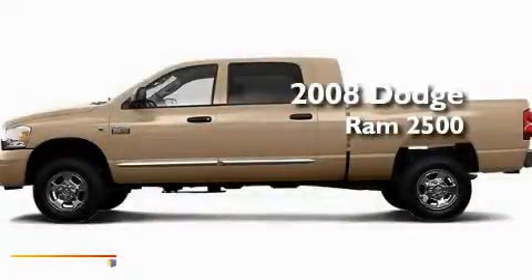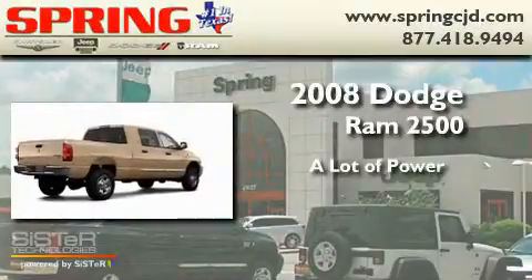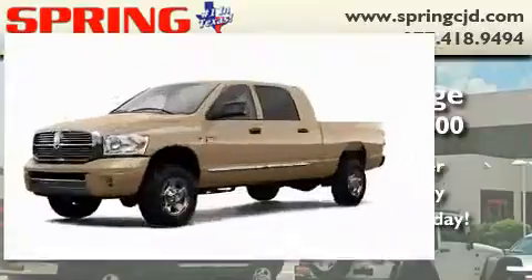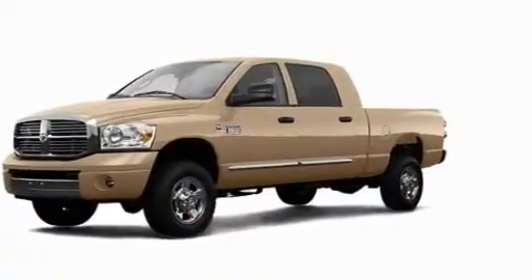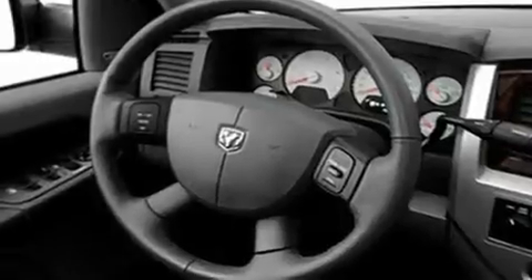This is a 2008 Dodge Ram 2500. Its top features include cruise control, heated side view mirrors, a trailer hitch receiver, an anti-lock braking system, and this vehicle has fewer than 52,000 miles on the odometer.